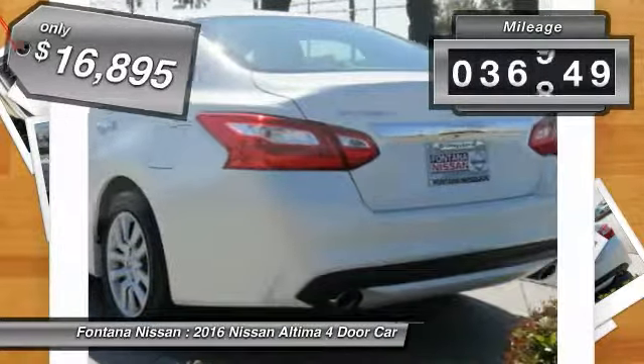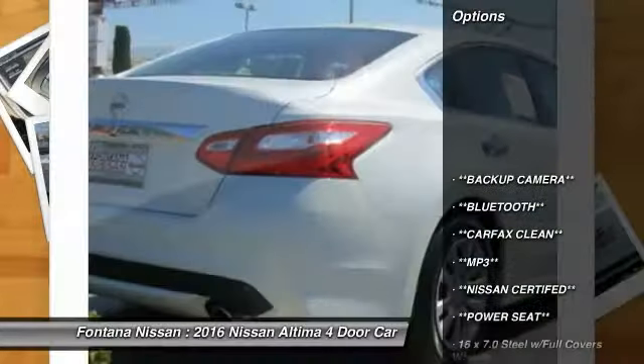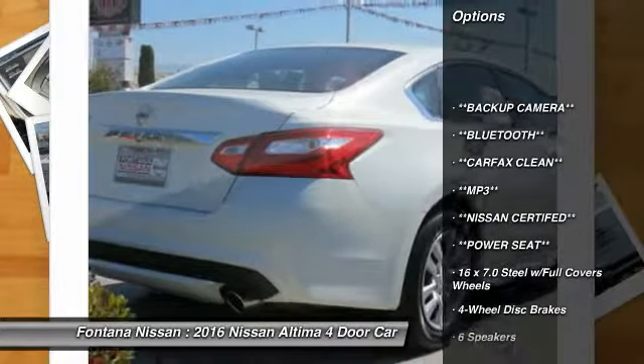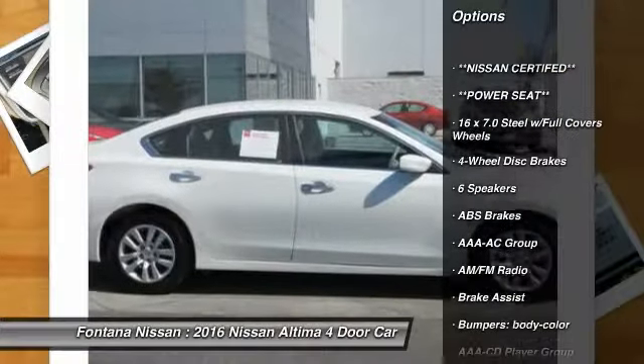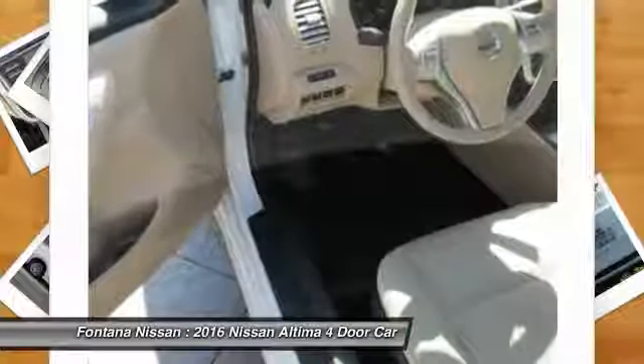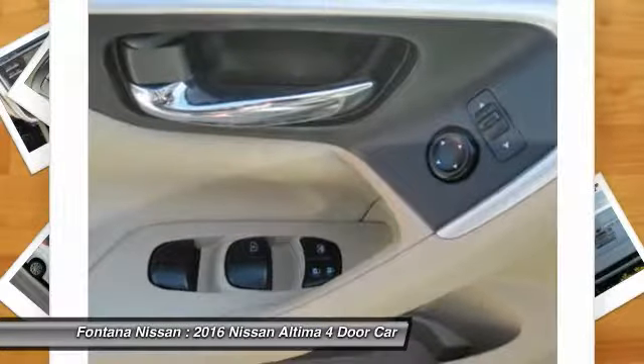This vehicle has less than 40,000 miles. Here are some of this vehicle's great options: dual airbags, four-wheel disc brakes, center armrest, rear window defroster, electronic stability control, overhead console, panic alarm, brake assist, cloth seat trim, and driver vanity mirror.